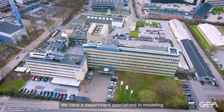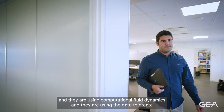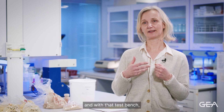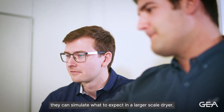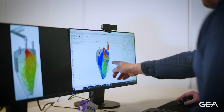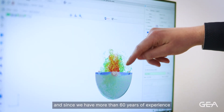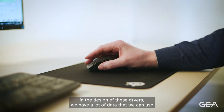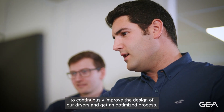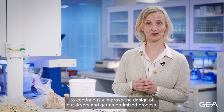We have a department specialized in modeling, and they use computational fluid dynamics. They use the data to create what they call a virtual test bench, and with that test bench they can simulate what to expect in a larger scale dryer. Since we have done a lot of tests on plant-based proteins already, and since we have more than 60 years of experience in the design of these dryers, we have a lot of data that we can use to continuously improve the design of our dryers and get an optimized process.